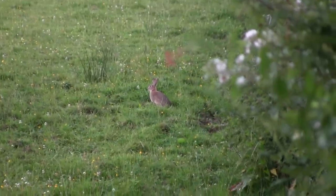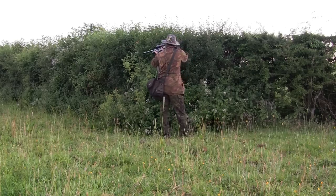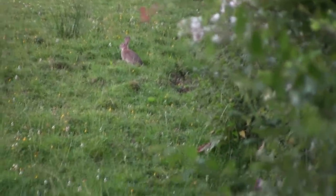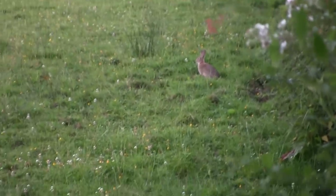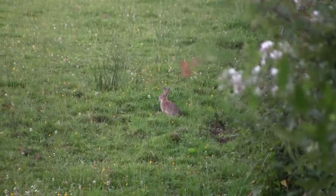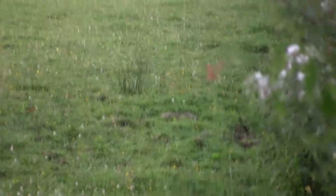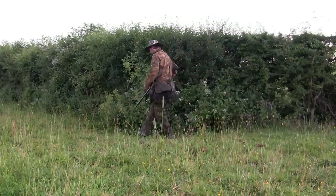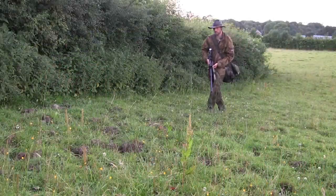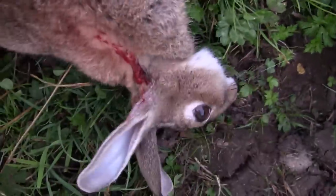I look up and realize there's a rabbit sitting 20 yards away watching me the whole time. I slowly get myself into a shooting position, bring the rifle up for the shot, squeeze the trigger — and no bang. I've forgotten to cock the rifle again. So I manage to cock the rifle with it still in my shoulder, get back on to aim — the rabbit's not moving, he thinks he can't be seen — and take a nice 20-yard shot.